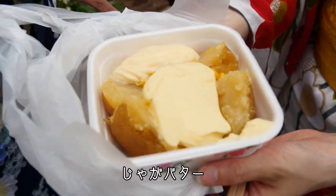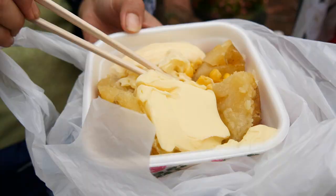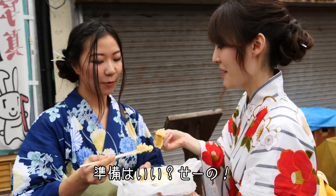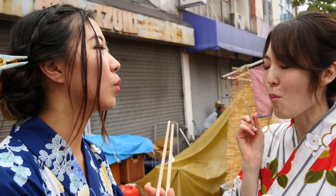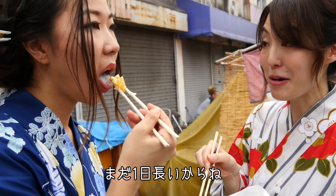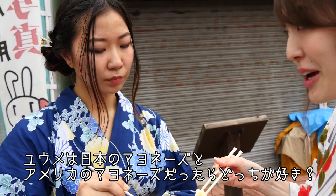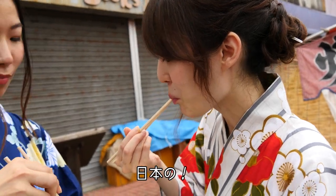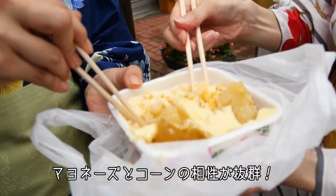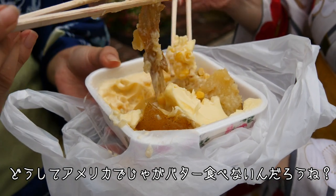This is jaga butter — Yume's favorite, my favorite food at all matsuri. It's so good, I could eat the whole thing. Do you like Japanese mayonnaise or US mayonnaise? Japanese mayonnaise. It's the butter and mayonnaise and corn with the potatoes. Perfect jaga butter. I'm wondering why they are not eating jaga butter in the US.